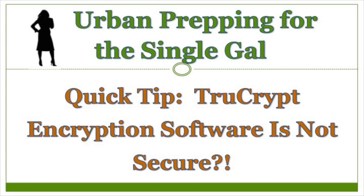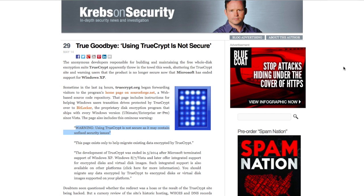Hi, this is the Peaceful Prepper with a quick tip about TrueCrypt data encryption software. TrueCrypt was one of the most popular open source and free encryption software programs for years. Many preppers used it and recommended it to use on USB drives in order to more safely carry around personal data as a backup in an emergency. I recently found out that TrueCrypt is no longer being developed, and I found this warning that using TrueCrypt is not secure as it may contain unfixed security issues.